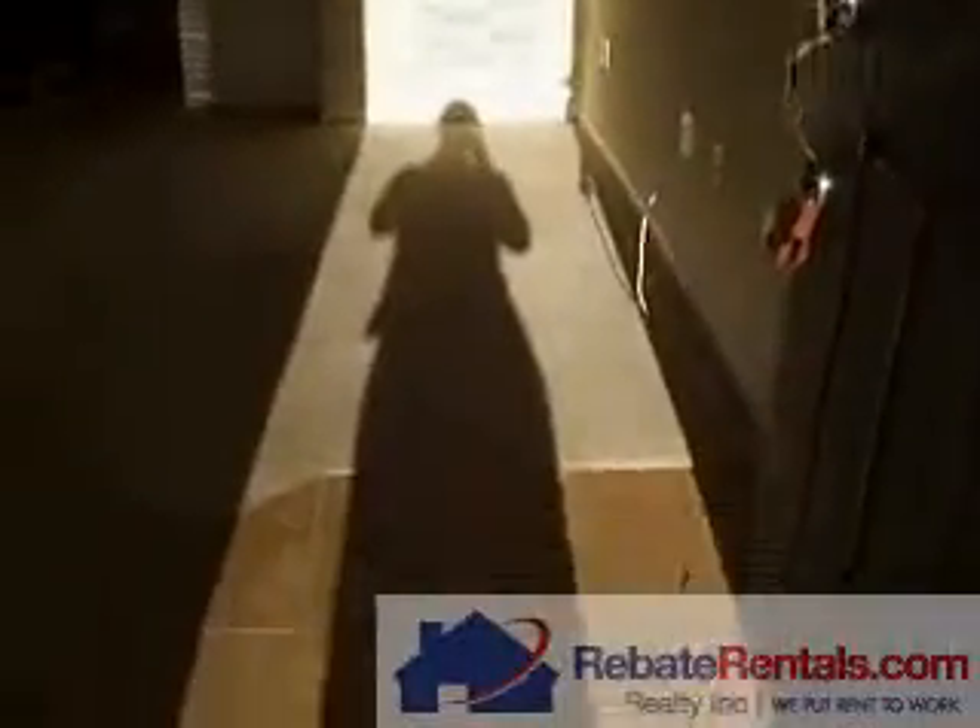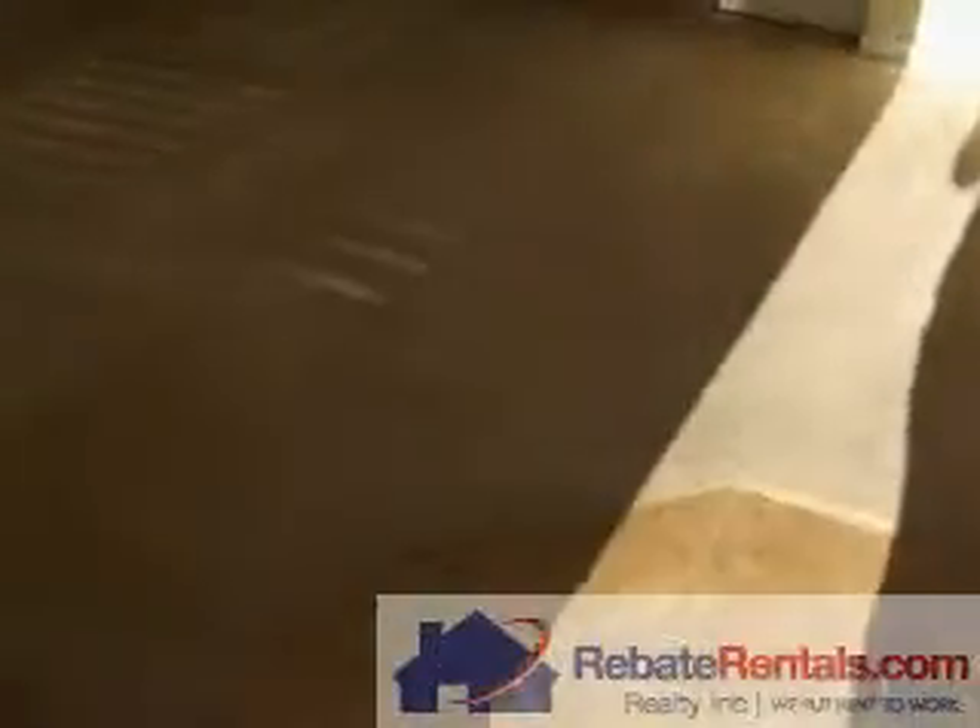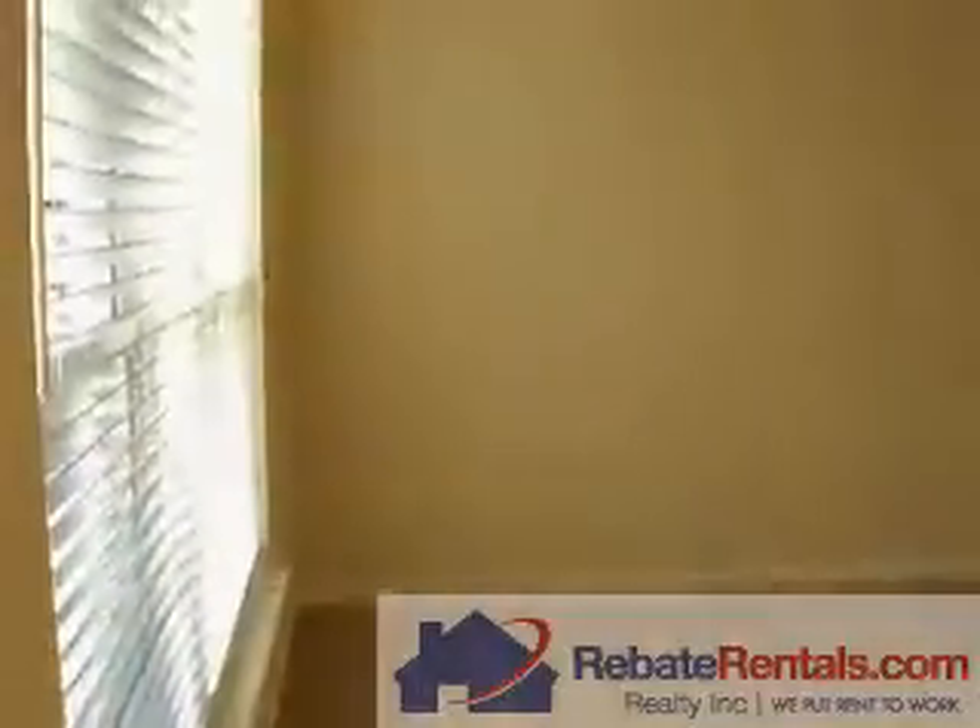Rebay Rental presents 3513 Pebble Path. This is called the Blue Ridge floor plan in Wolf Creek. It's a two bedroom, two and a half bath townhome. It does not have an attached garage.